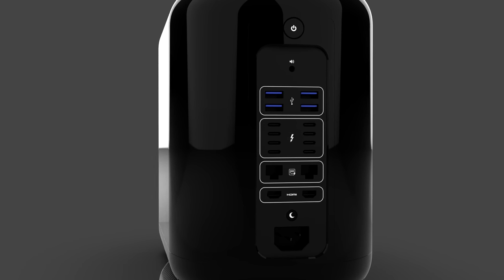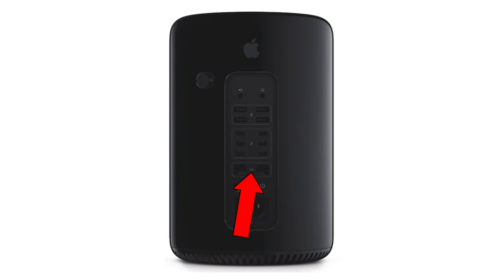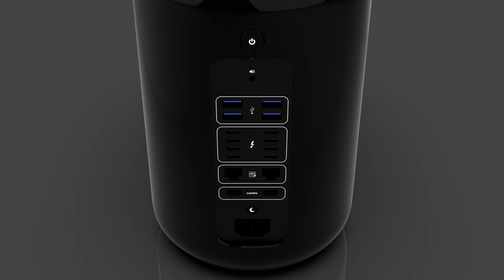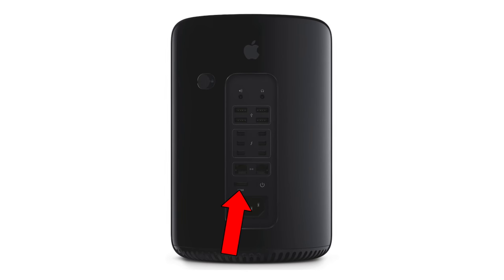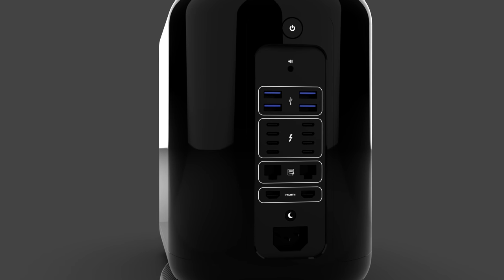Anything more than eight Thunderbolt 3 ports I feel is not really that realistic. I do expect the two dual gigabit Ethernet ports to be upgraded to two 10-gigabit Ethernet ports, while the single HDMI 1.4 port would be upgraded to not just HDMI 2.2 — capable of doing 8K 60 output — but also two of these. I feel like this selection of ports is the most logical and realistic approach that Apple would take for the most Pro device that they would be selling.